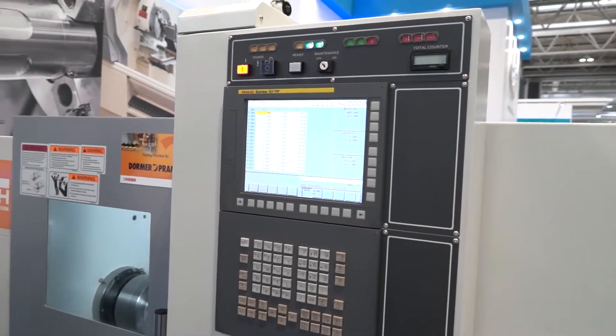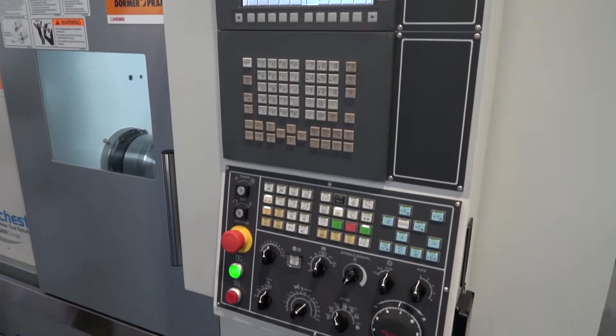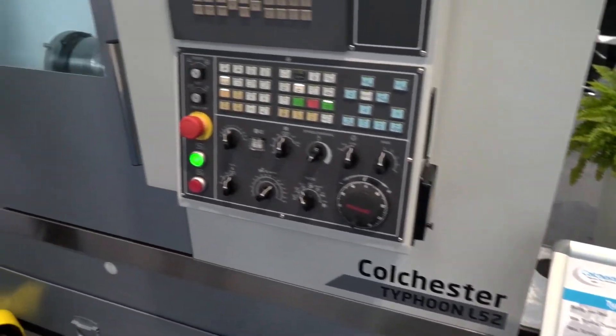This really emphasises the range that you now offer your customers. You've got over 40 machines in the range, so whether the customer is looking for two axis, three axis, four axis, or one-hit machining with sub-spindle and y-axis, Colchester can now offer that in the complete range.